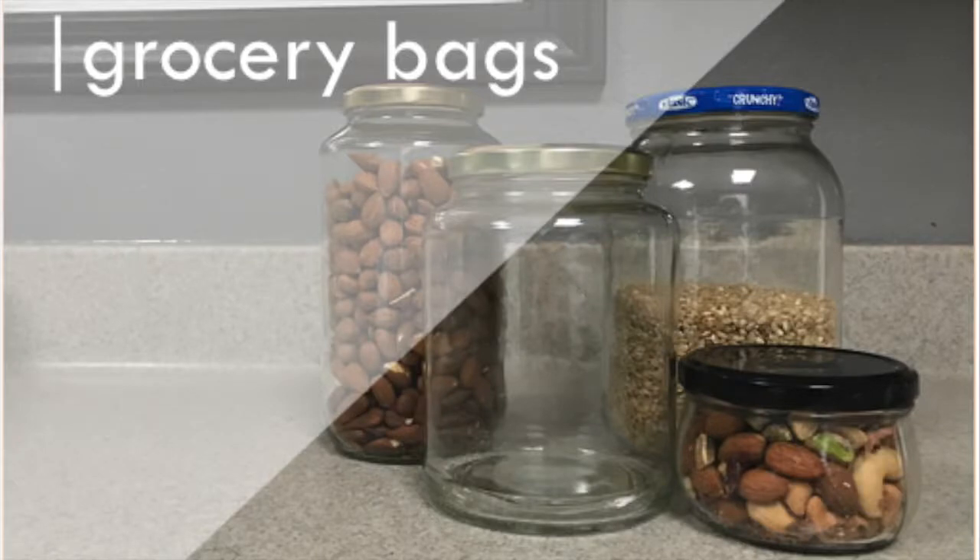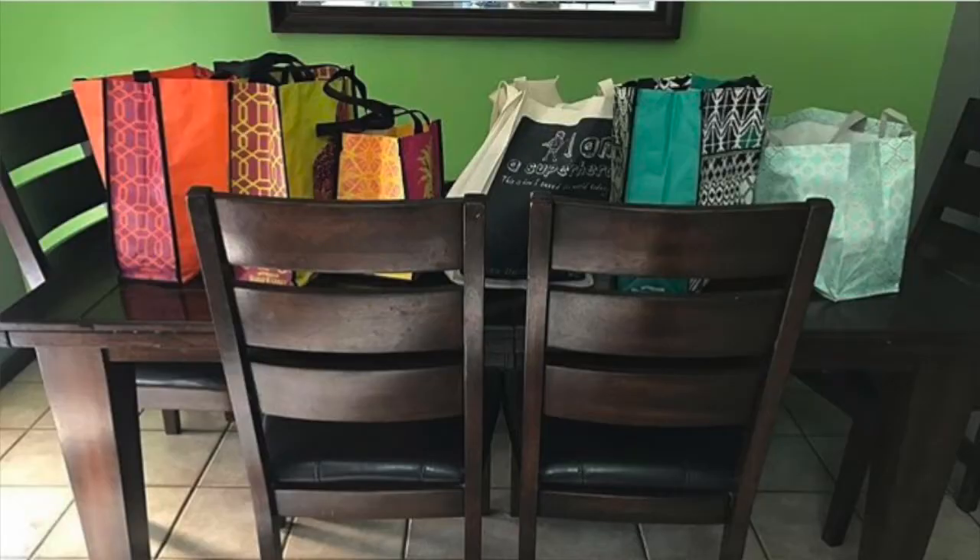The first thing I absolutely cannot live without are my reusable grocery bags. I keep them in my trunk in my car and bring them with me into every grocery store. I even bring them into Subway — if I want to get a sub, instead of using their little plastic bag, I bring my own. I use my reusable grocery bags not just for groceries but also if I'm going to the beach or to a friend's house and need to bring stuff. I have a bunch of them and they're really heavy duty and good quality.